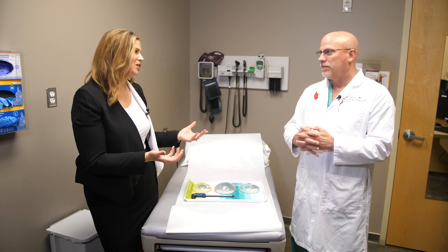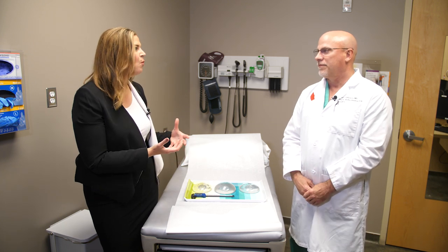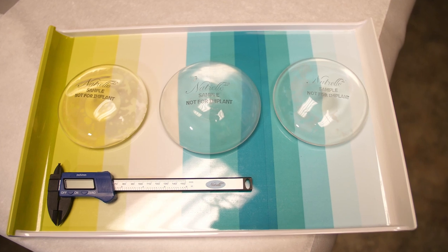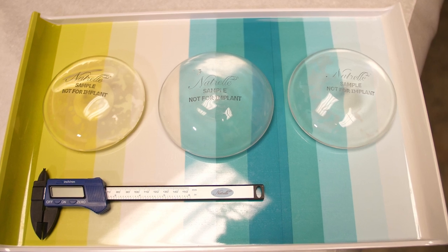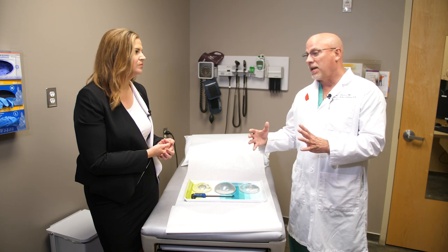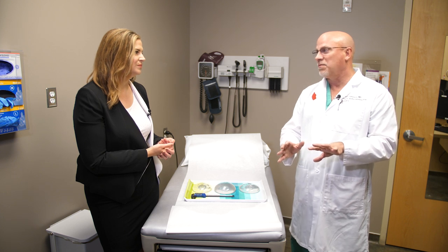Every patient has a different idea of the look they want to achieve. Some patients might want just a little bit of a lift; others might want a fuller look. What can the gummy bear implants achieve? The gummy bear, particularly in smaller breasts, will help to shape the breasts better and give you a more rounded shape if that's what you're looking for. Historically we also have anatomically shaped implants that are gummy bear implants, but those are textured surface implants and right now the general trend is to move away from textured surface implants.